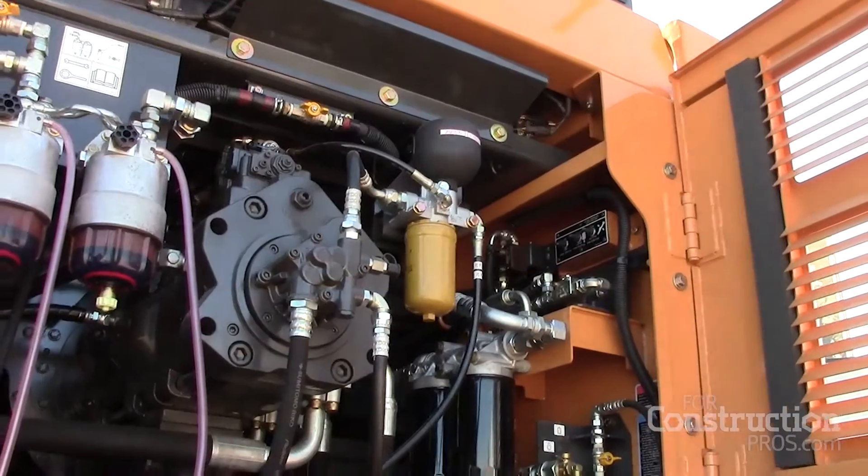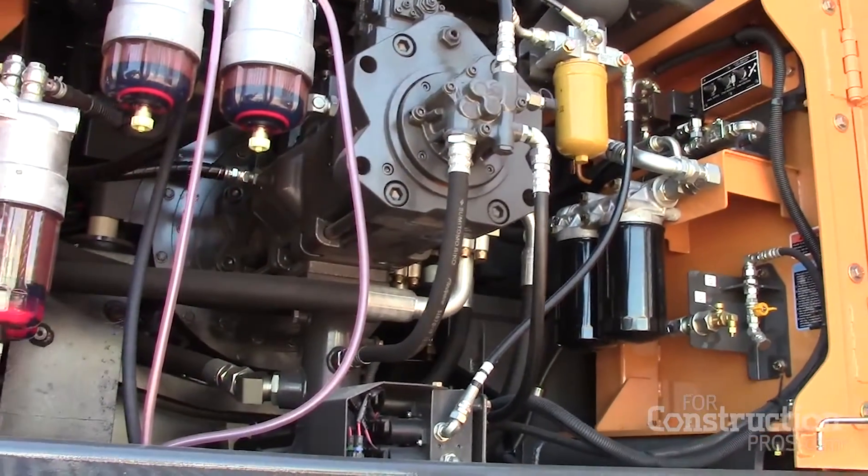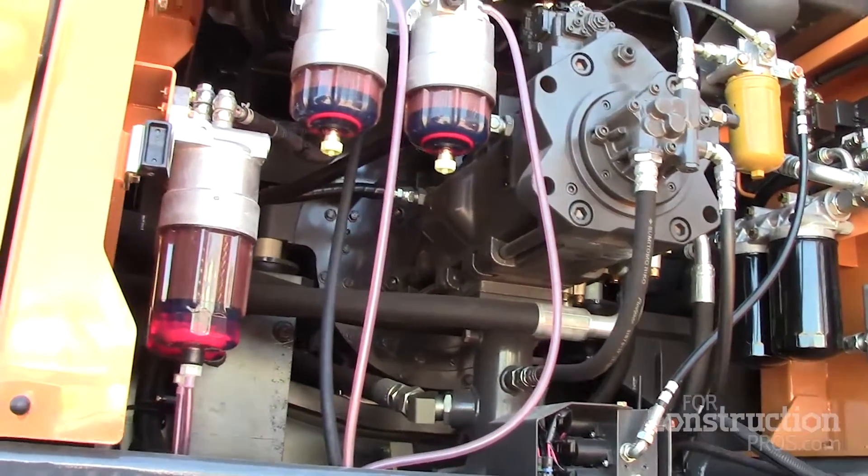Talk to me a little bit about the hydraulic system on this machine — that's where all the work gets done, right? What we're utilizing is a new electronic control pump with new larger spool valves in it.